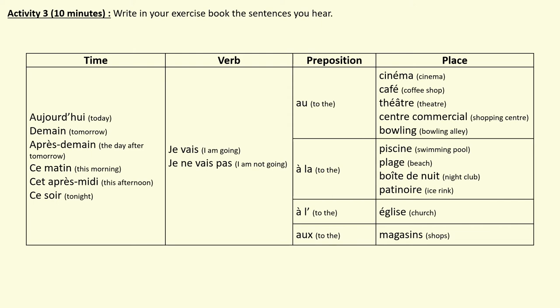For our next activity, we will be building sentences. Let's look at what's on your screen. The first column is all about time phrases. The second is the verb — mainly 'je vais' and 'je ne vais pas': I go or I do not go. The third column is your prepositions — au, à la, à l', and aux. The last column has the places; note that 'église', even though it's feminine, starts with a vowel so you've got 'à l'' in front of it. Write numbers 1 to 7 in your exercise book and press play when you're ready.